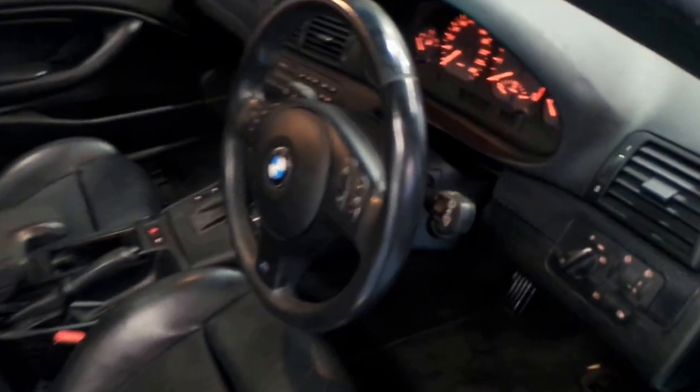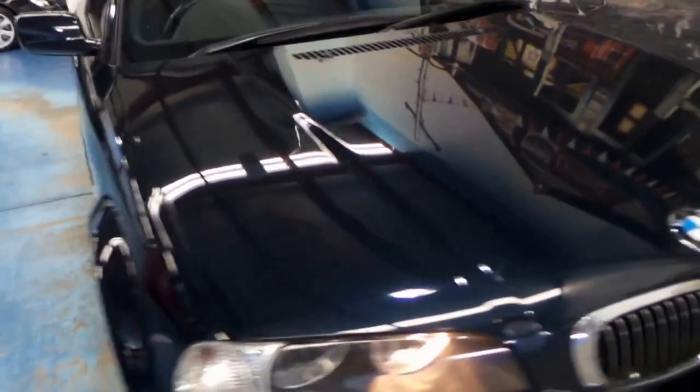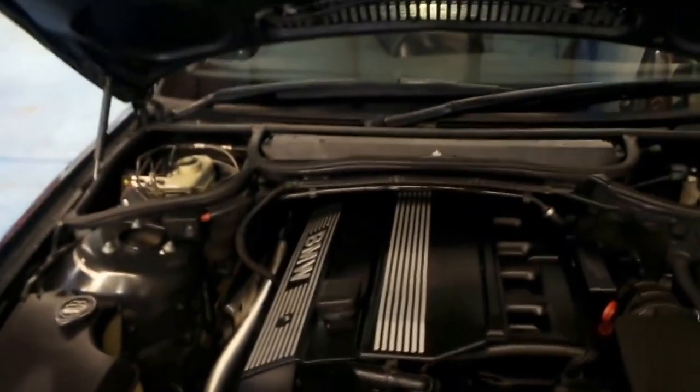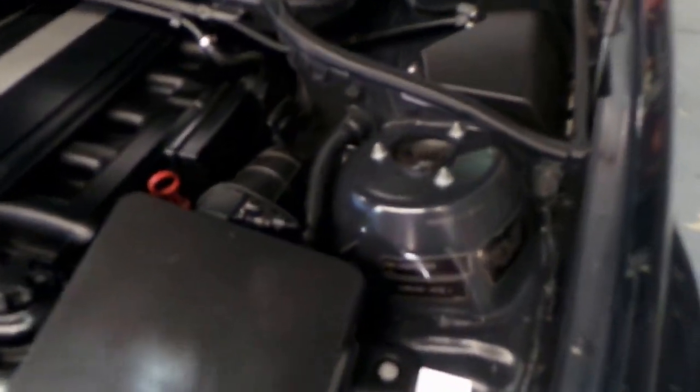It's got the two and a half litre six cylinder engine. These were easily my favourite E46 wheel at the time — I'm sure lots of you will agree. The engine's nice and clean. It's an August 2002 build.